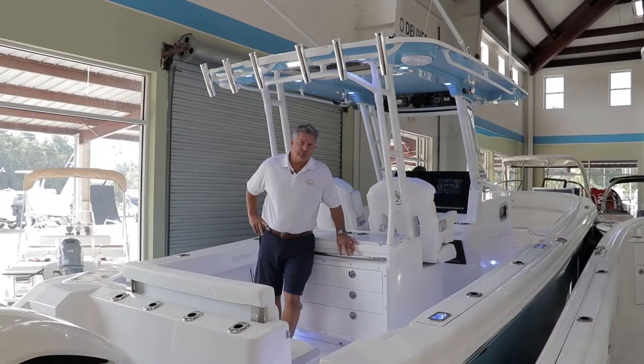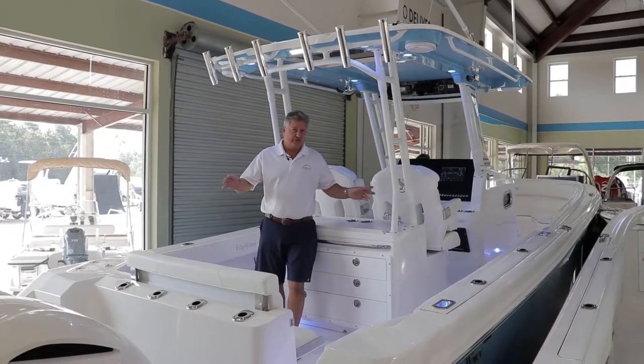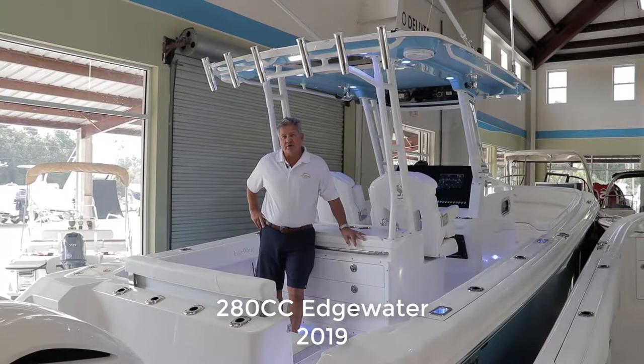Hi, my name is Tim Clark with Longshore Boats located in Charleston, South Carolina, and today I want to take you quickly through this 280cc Edgewater 2019 model, St. Bart's Blue.